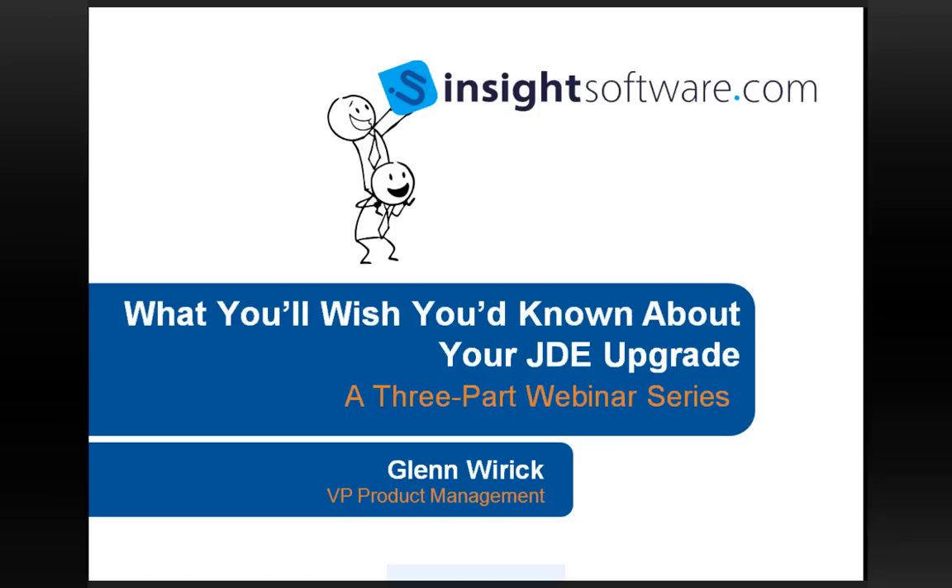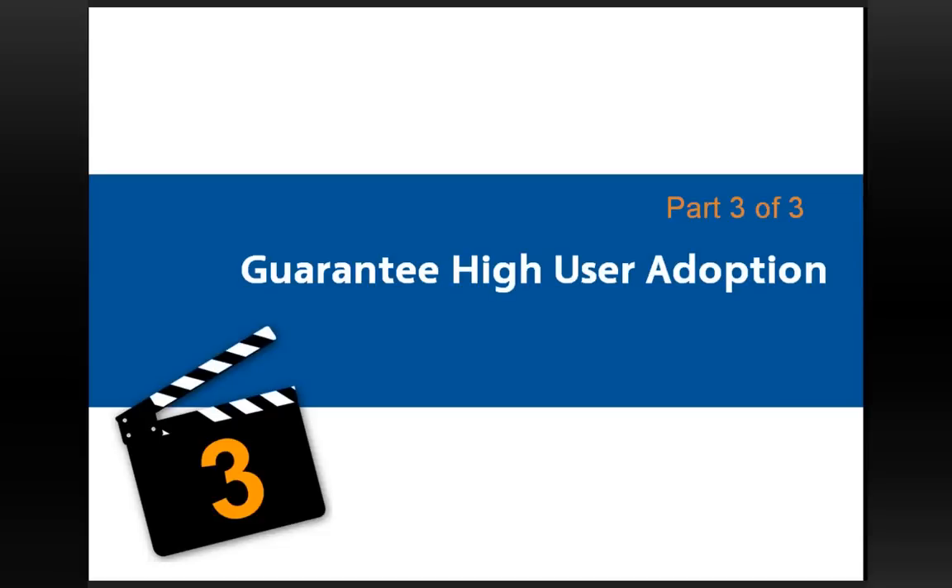Thanks, Heather. Good morning or good afternoon, everyone, depending on which time zone you're in. I've been looking at the list of attendees and some of you have actually attended some of the other webinars in this three-part series, so thanks very much for hanging with us. Today is the final of a three-part webinar series. The overarching theme is what you'll wish you'd known about your JD Edwards upgrade, and today's topic is all about how to guarantee high user adoption in your rollout process.